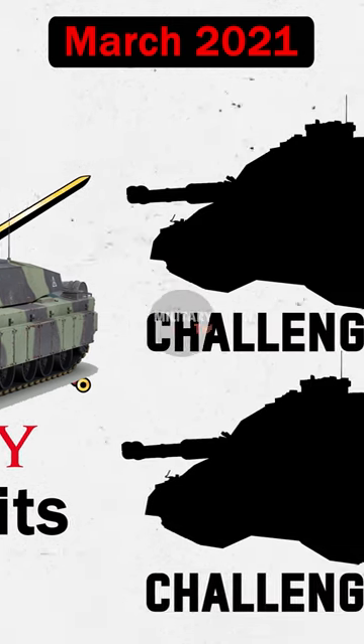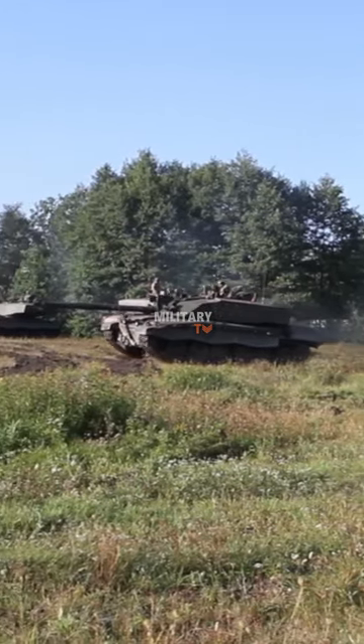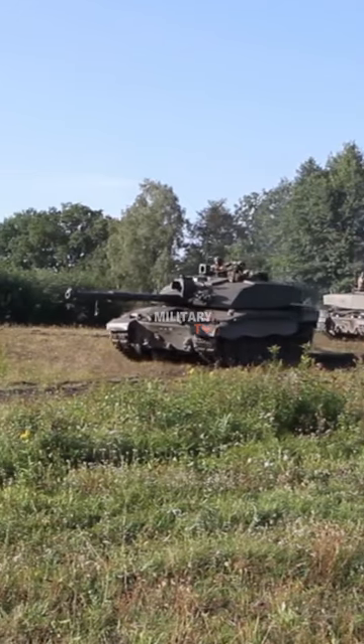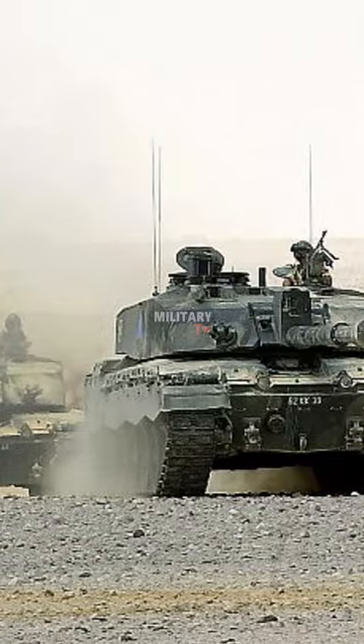These improved variants will be named the Challenger 3. The Challenger 3 will be a network-enabled, digital main battle tank with cutting-edge lethality, enhanced survivability, and world-class surveillance as well as target collection capabilities.